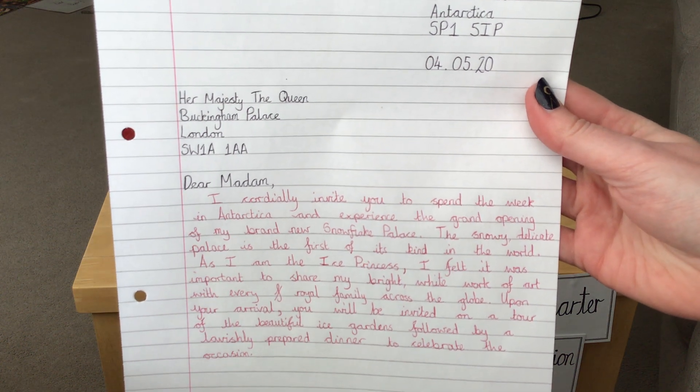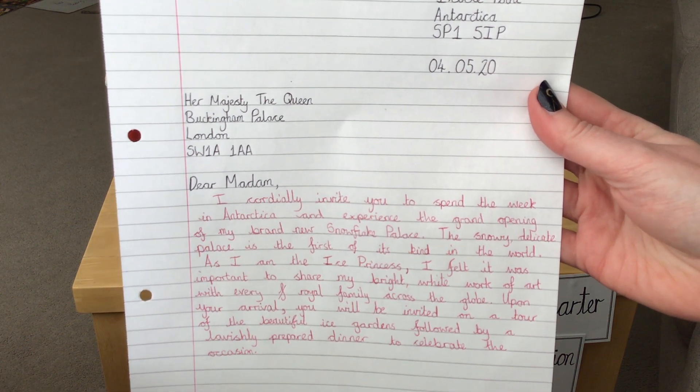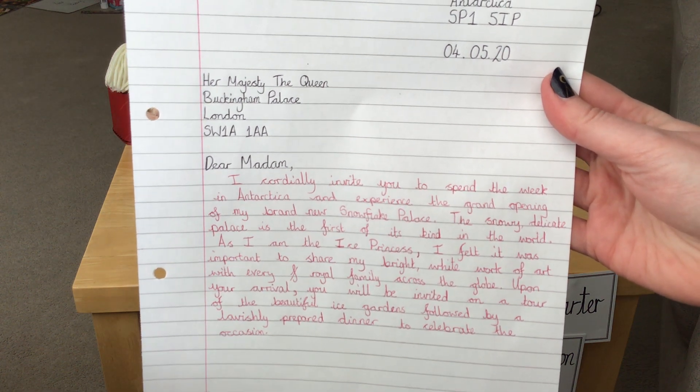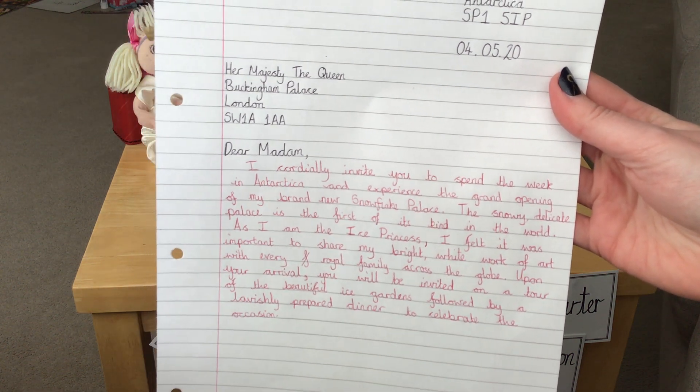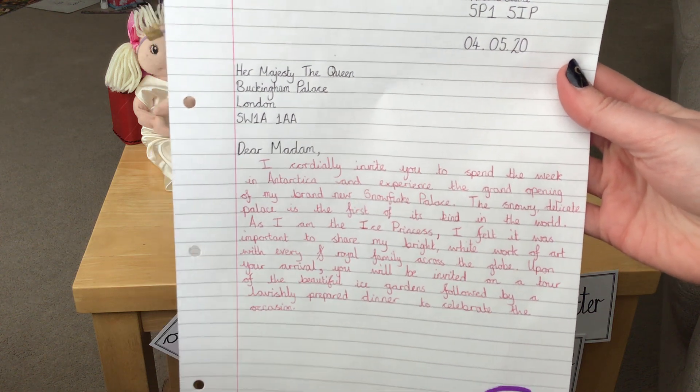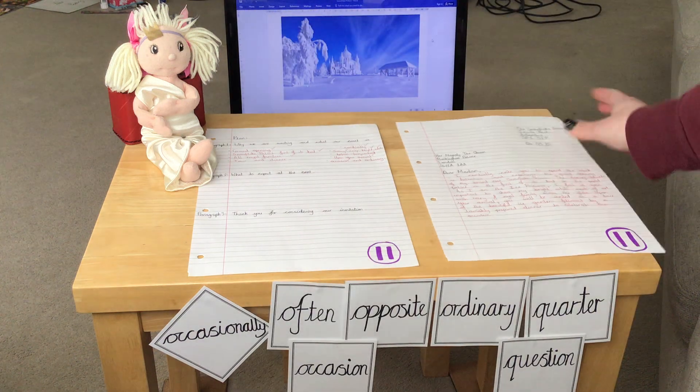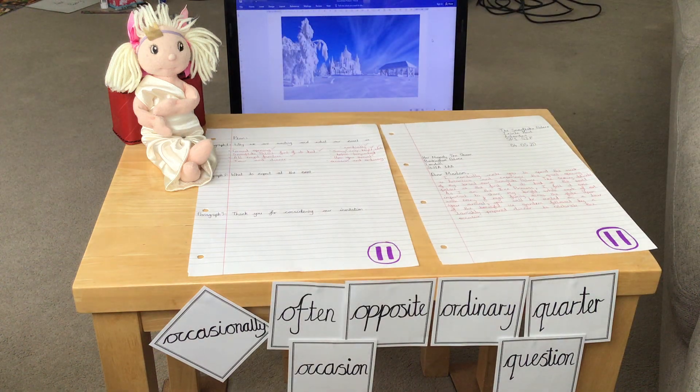I can't wait to read your writing. I can't wait to see what type of royal family you are who've created such a beautiful snowflake palace, and I really hope the Queen agrees to your invite and wants to come along.